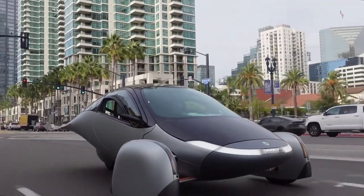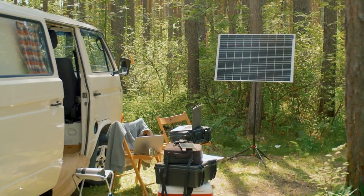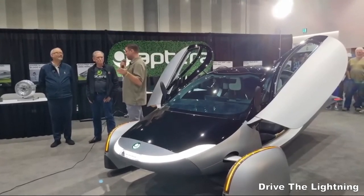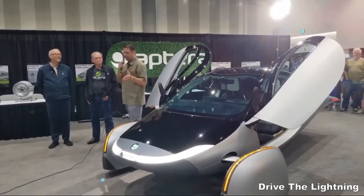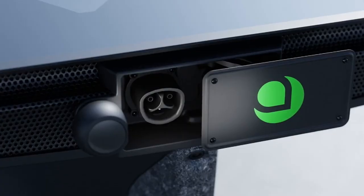Aptera enthusiasts will be delighted to learn about the inclusion of the solar connection port, likely located at the rear of the vehicle. This port is designed to accommodate a solar kit, providing up to a kilowatt of solar power. Official specifications and details will be announced with the Delta updates, showcasing Aptera's commitment to sustainable energy solutions.